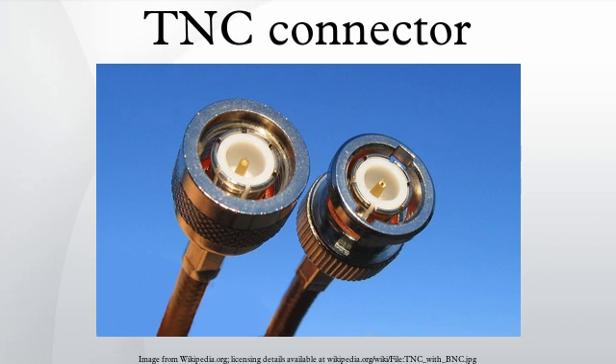The TNC connector is a threaded version of the BNC connector. The connector has a 50-ohm impedance and operates best in the 0 to 11 gigahertz frequency spectrum. It has better performance than the BNC connector at microwave frequencies. Invented in the late 1950s and named after Paul Neill of Bell Labs and Carl Consulman of Amphenol, the TNC connector has been employed in a wide range of radio and wired applications.